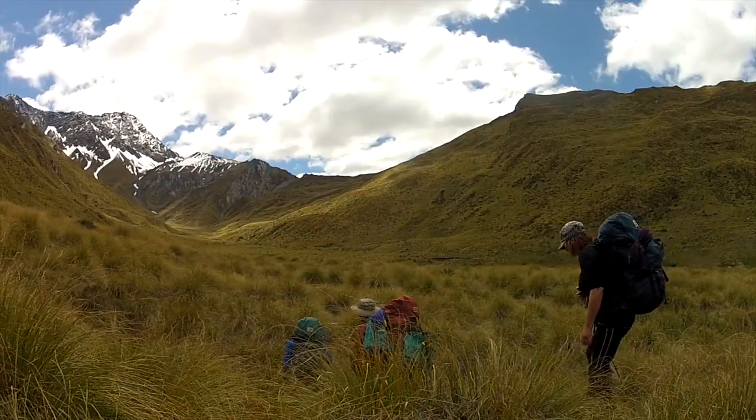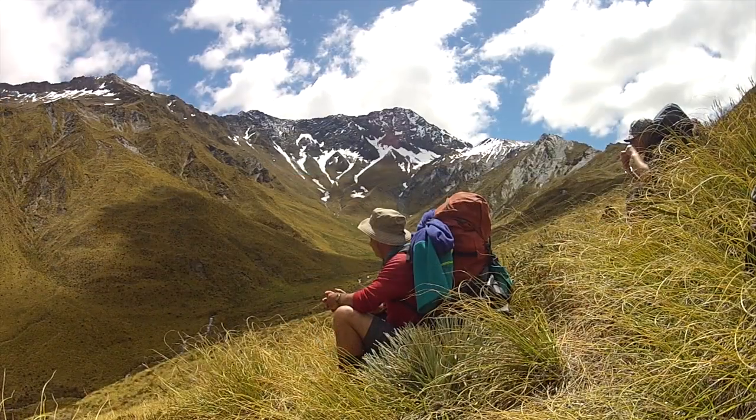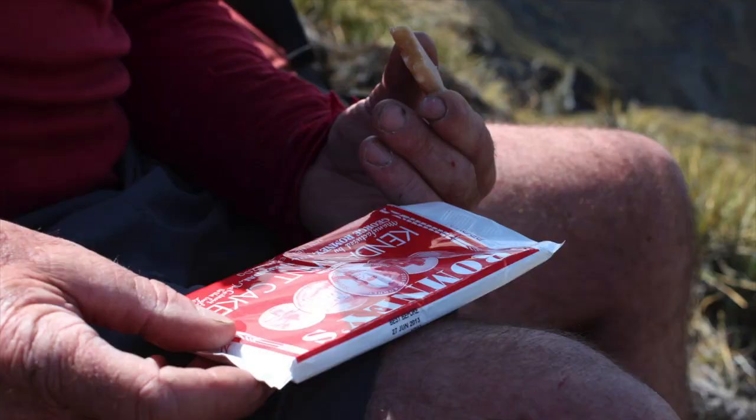From Arum Basin you climb up over a ridge, with good views of Mount Arum and Prince of Wales. Bit of a grunt.